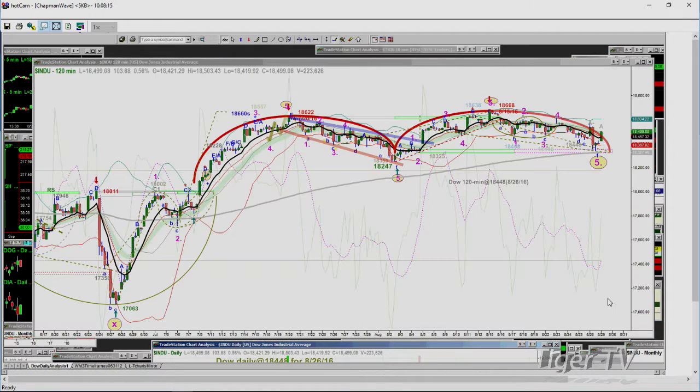This is different from the Chapman wave going to peak A, B, C, D — which can go to E, F, and even G. This is counting in a specific way, and you can see it succeed so many times. From the low made on June 27th, we went up in five waves: one, two, three, four, five. We pinpointed that at 18,622 in the Dow. We then came down in five waves: one, two, three, four, five — at 18,247 around August 2nd.